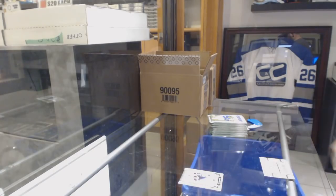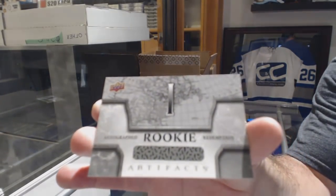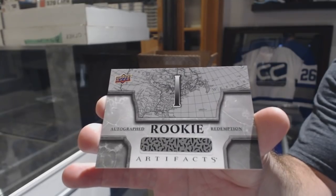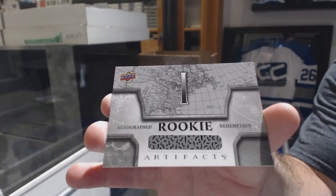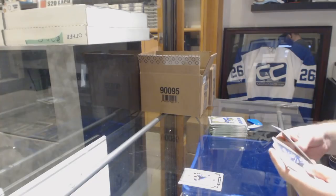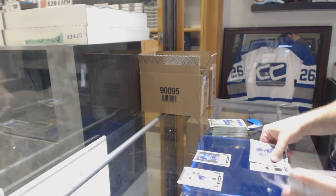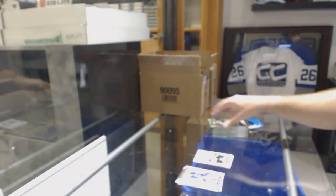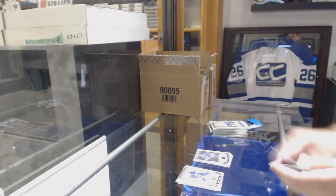Autographed Rookie Redemption number one — I would presume this is Rasmus Dahlin. Should number one automatically be Dahlin because we know he's playing? Obviously make it a group decision. 599 for the Maple Leafs, Dougie Gilmore. 499 of Zach Aston-Reese for the Pittsburgh Penguins. For the Rangers, number to 45, Marc Messier.